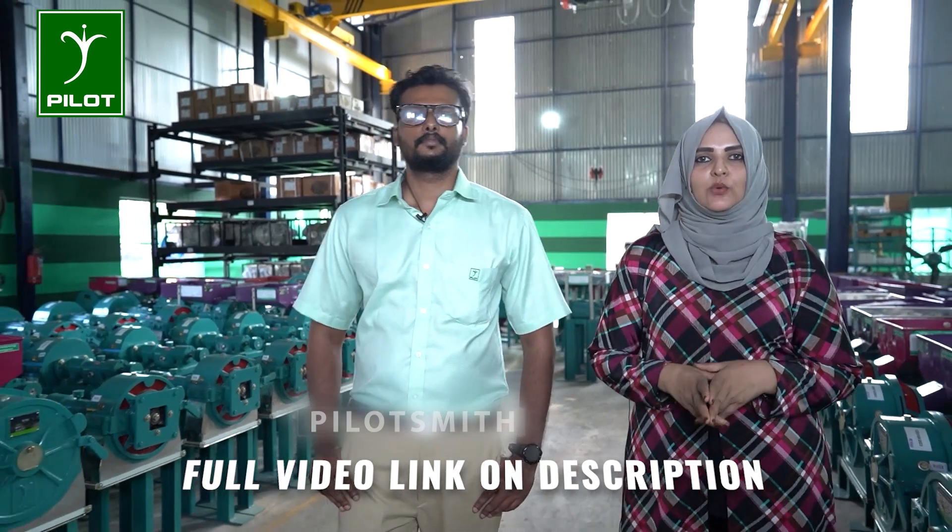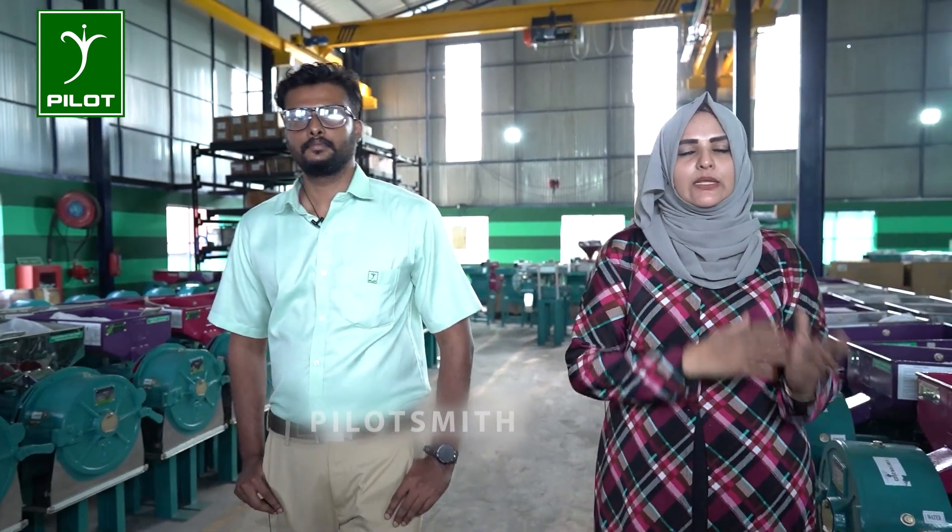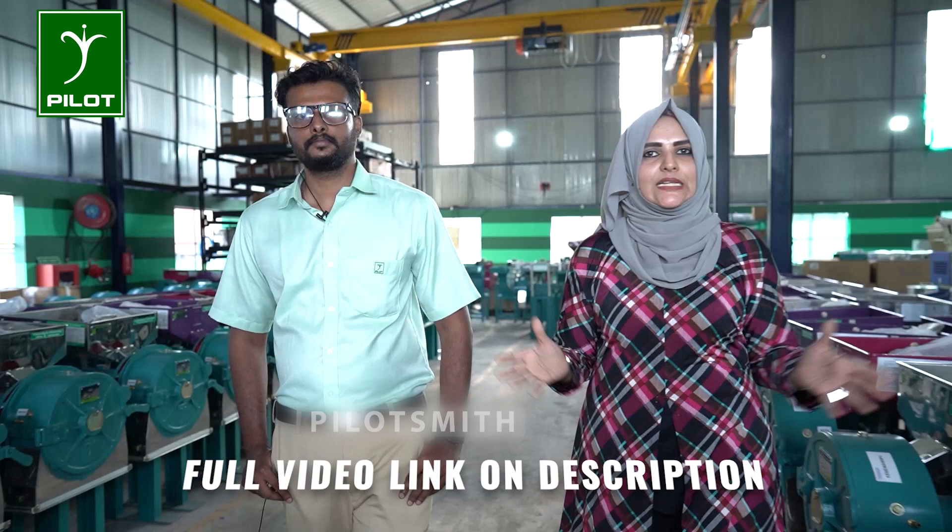Pilot Smith India Private Limited is a manufacturing unit and a research unit. We are able to use all these manufacturing units. There are many pulverizers, water roasters, and many machines here.